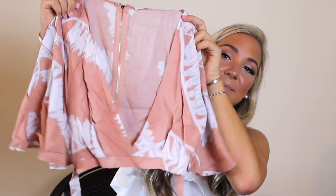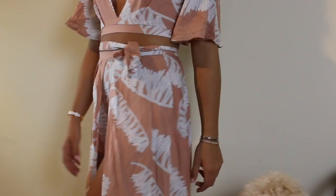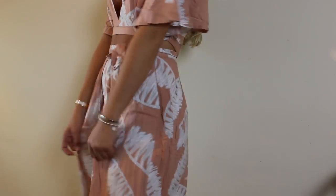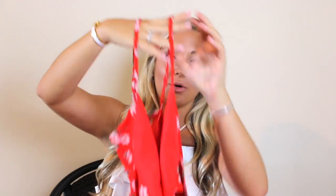Then I got this Honey Bum set — you'll be able to see it better on — but it's just this beautiful peachy tan color with the prettiest pattern. I think this is so adorable and I cannot wait to wear it. Matching sets have just been my thing recently, I think they're so adorable.